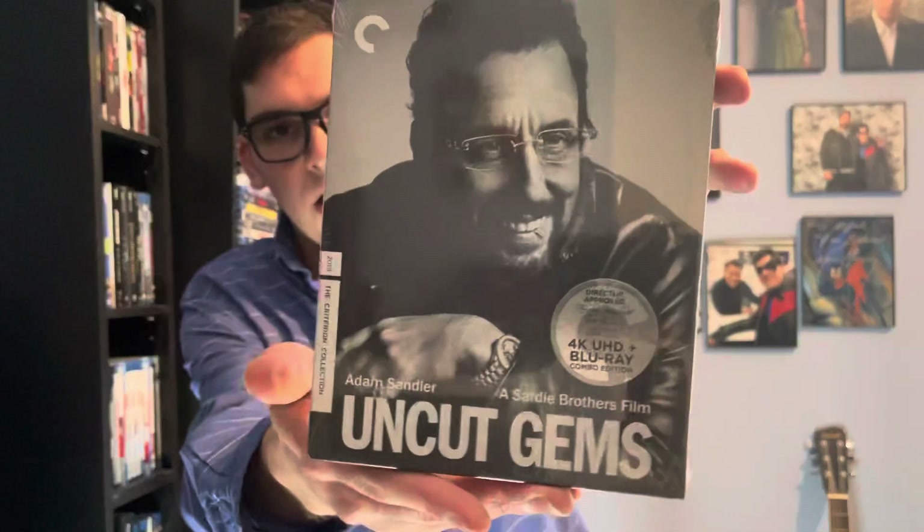Hey, what's up guys, it's Movie Whore here back for another Blu-ray and 4K Thursday unboxing video. Today's unboxing will be for a Criterion 4K release. This is an Adam Sandler movie that was released in 2018, and it's for Uncut Gems.